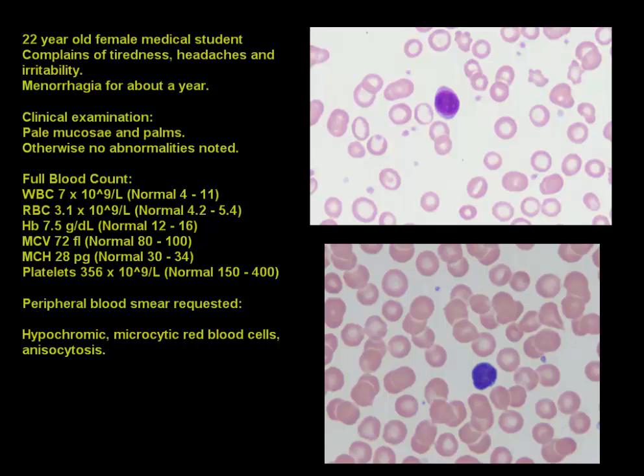Today I'd like to share a quick case of a very common condition with a few key features on a peripheral blood smear that you will recognize frequently when you look at blood counts on your ward rounds. The case is that of a 22-year-old female medical student who complains of tiredness, headaches, and irritability, and the only other history is menorrhagia — increased menstruation for about one year. On examination, her vitals were normal but she has pale mucosa and palms.